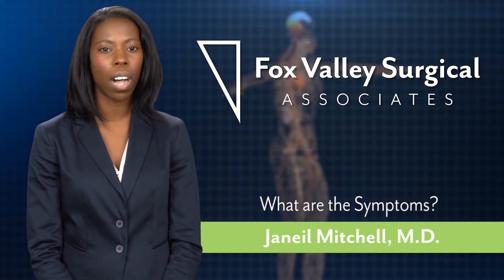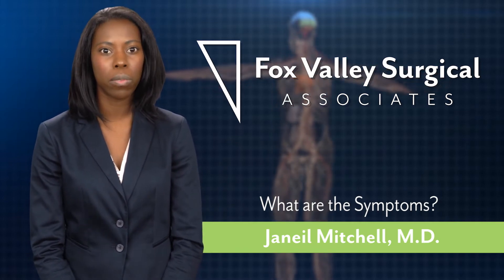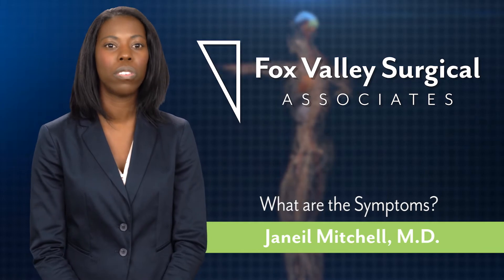Kidney stones, constipation, and itchy skin. So there's a wide variety of symptoms which can make the diagnosis quite tricky.